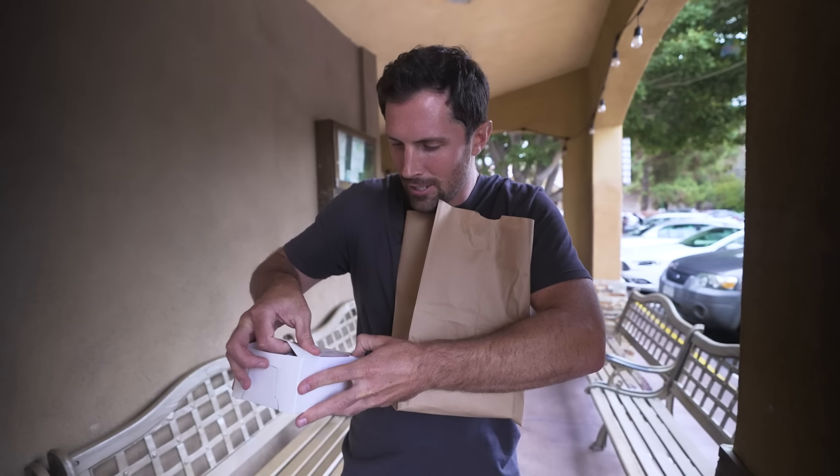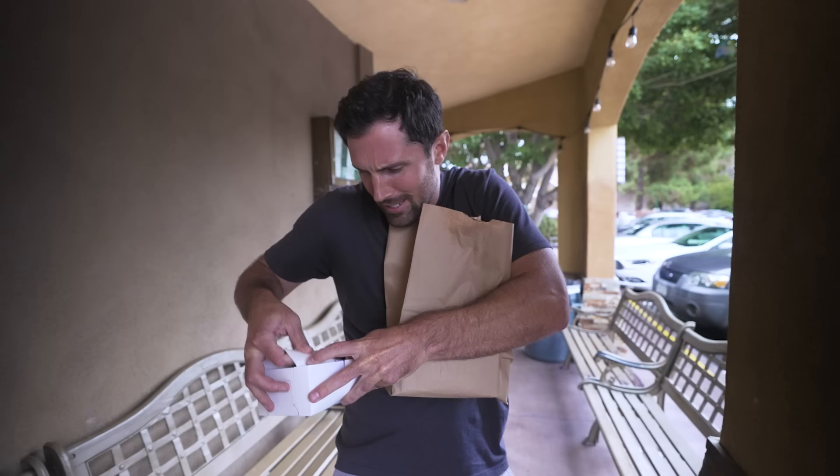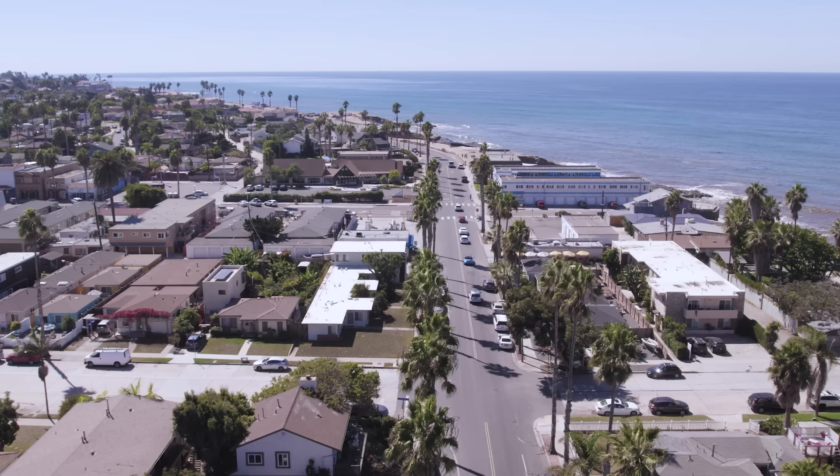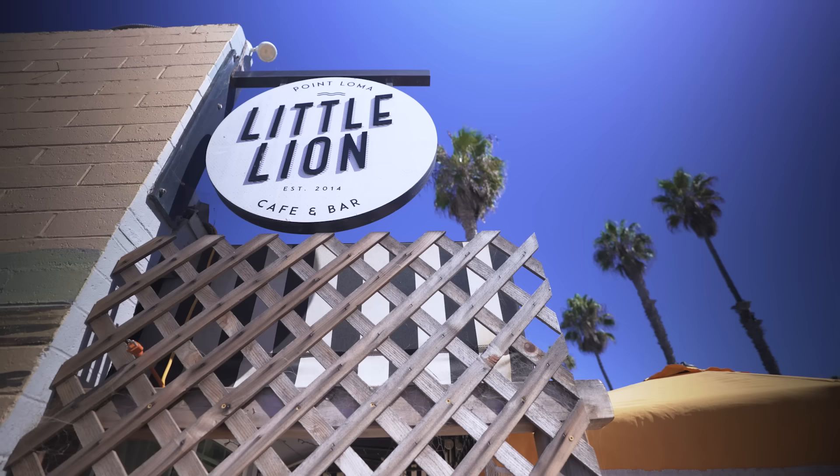Shout out to Tracy our waitress — she got us into the ding-dongs. I wasn't going to do this at all, but I got to try one. Oh my god, you guys gotta get the ding-dongs. Good morning and welcome back to sunny San Diego, California. Today I'm going to take you out and show you five hidden food gems here in the city.